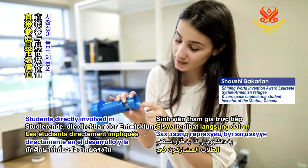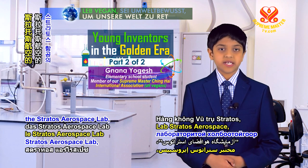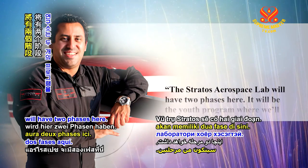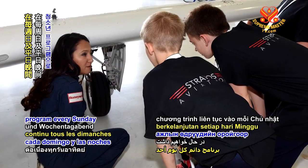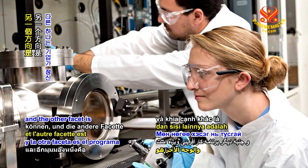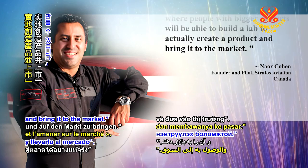Students directly involved in the development and creation of a market-worthy product are awarded full education grants. In reference to the Stratos Aerospace Lab, Mr. Naur Kohan, founder and pilot of Stratos Aviation, says: Stratos Aerospace Lab will have two phases. It will be the youth program where we'll have an ongoing program every Sunday and weekday evening where they'll be able to come and build drones, planes, and all kinds of different aerospace objects like rockets. And the other facet is the special entrepreneurship program where people with bigger projects will be able to build a lab to actually create a product and bring it to the market.